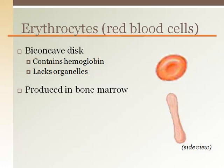Red blood cells are made in the bone marrow and are produced without organelles, including a nucleus. This limits the repair capabilities of these cells, which is why they have a limited lifespan. These cells are filled with hemoglobin to carry as much oxygen as possible.